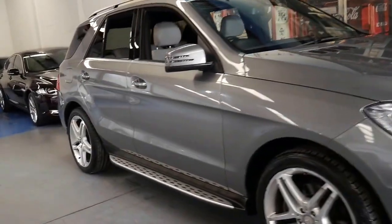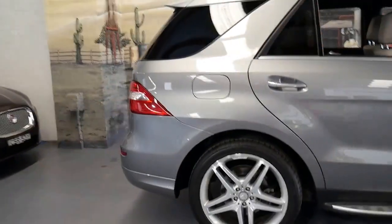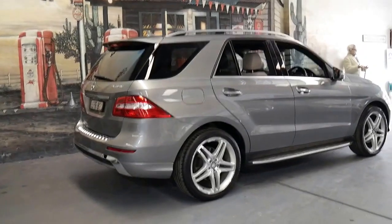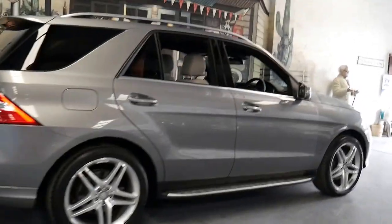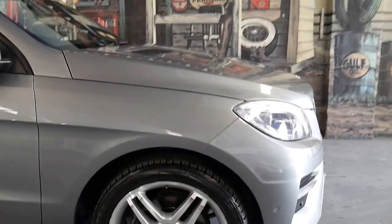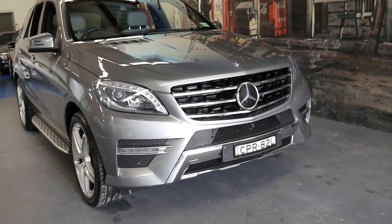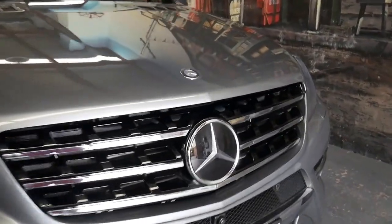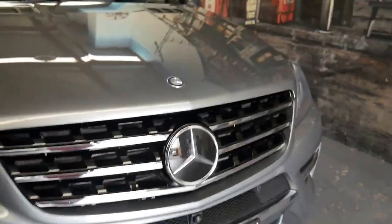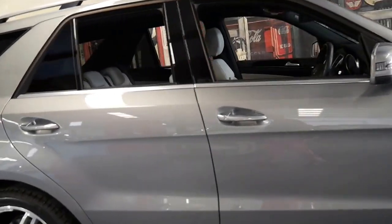This 2013 Mercedes ML350 has done just 44,000 kilometres since new. It's a Bluetech, so it's got the turbo diesel six-cylinder engine — I think this is the best ML to have. It's got the AMG Sport Pack along with many other options including distance cruise control or radar cruise control. It's even got a front and rear camera, a top view camera, side steps, and it comes in this beautiful metallic grey with light grey leather interior.